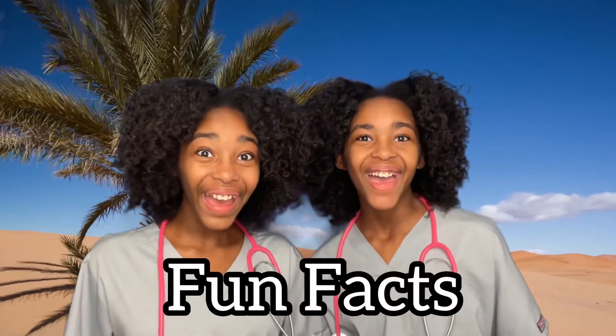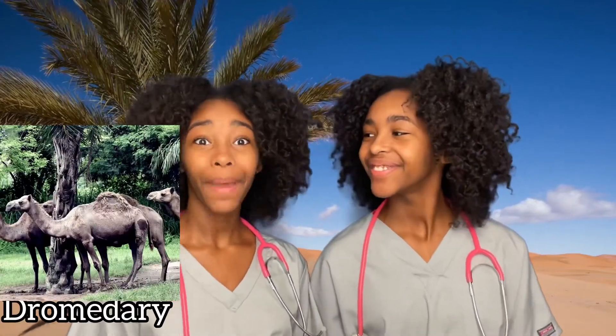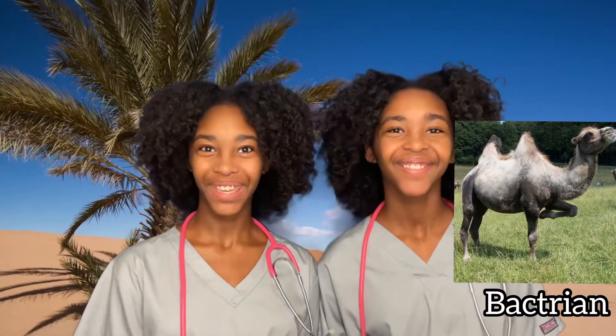Fun facts! Ray, you can go first. Thanks! There are two species of camel: the dromedary camel, which is a one-hump camel, and the bactrian camel, which is a two-hump camel.